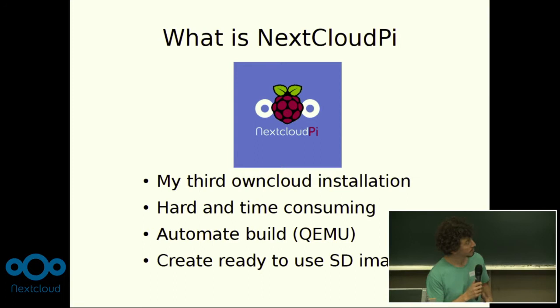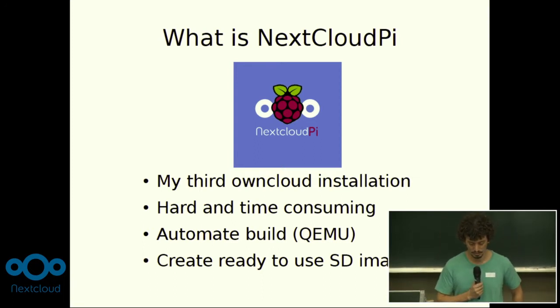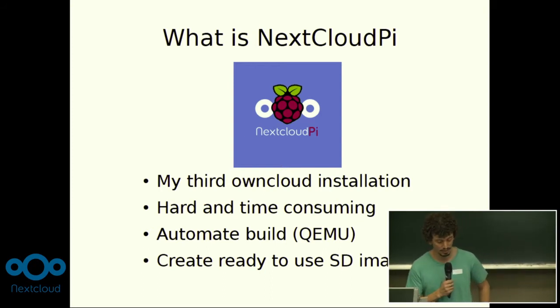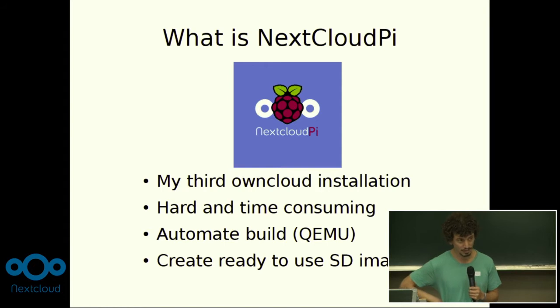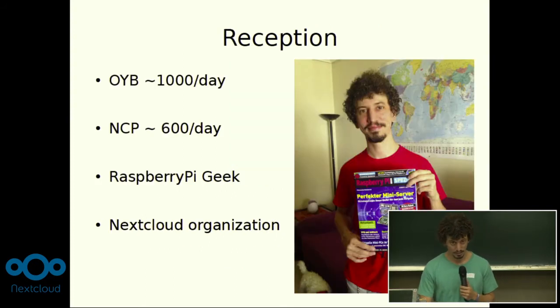Around March, I started sharing Nextcloud Pi, which is very simply Raspbian images with Nextcloud already running, installed, and configured — it's running out of the box. I did it really for me at the beginning, because I have many things that I self-host, and it's fun when you do it, but then it gets really time consuming and it's a hassle to update them and keep them secure. So I decided it was a good time to automate the process. I made an automated build system using QEMU, it performs some tests, and the output is an SD card image you can use straight away.